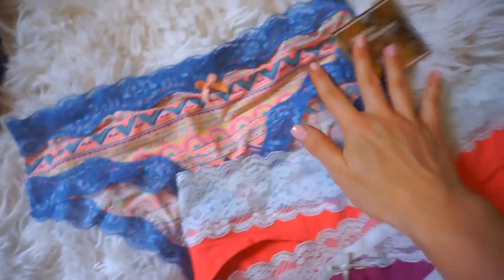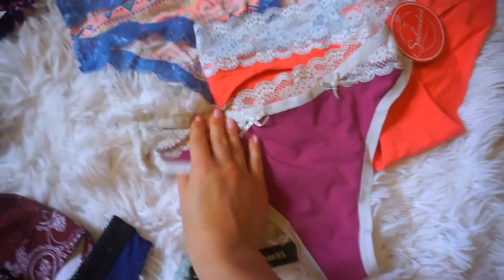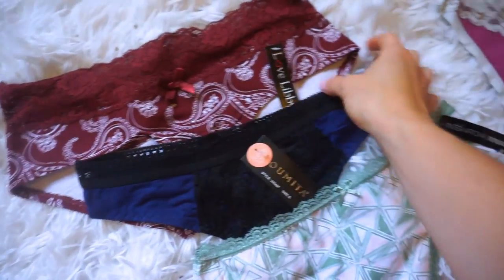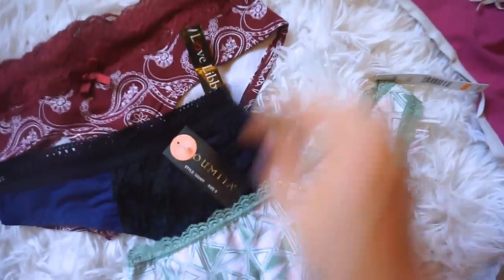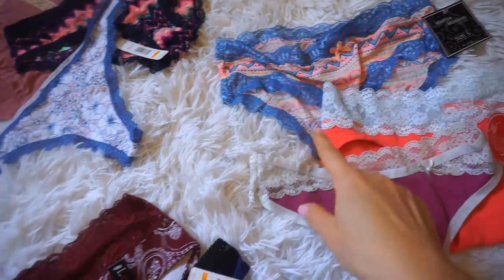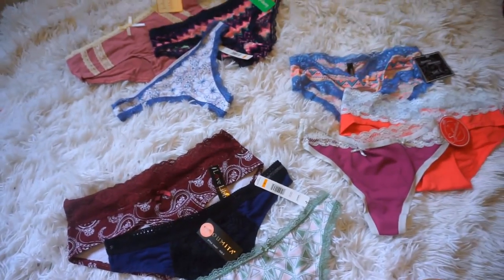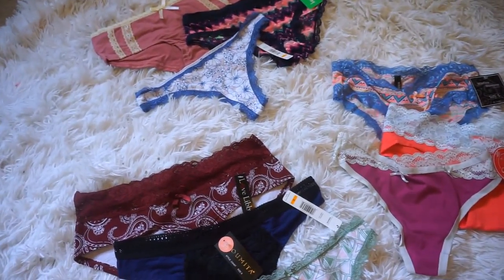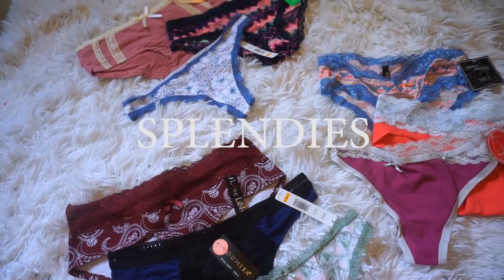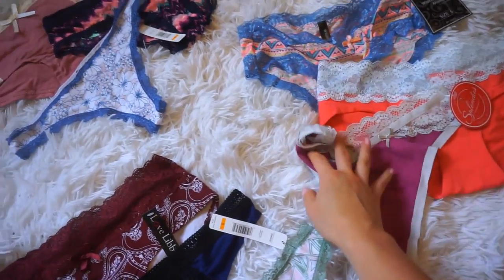They all have tags on them, brand new, and come from different brands as well as the Splendies brand. This is such a pretty thong — look at the back! There's a cheeky in cute colors too, and this month they actually sent me two thongs. It's always so fun to open these and see what new panties I got for the month. It's not sponsored — I just really love Splendies. If you want to check it out, use the code here to save some money; all the info is in the description.